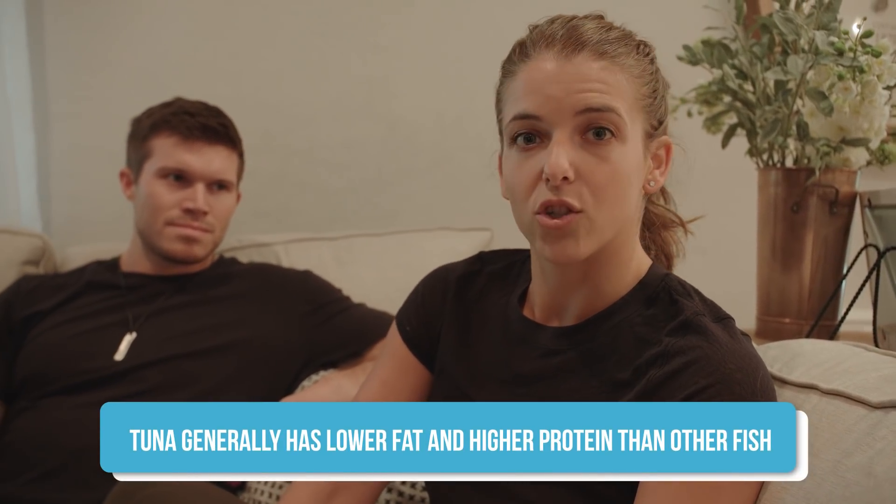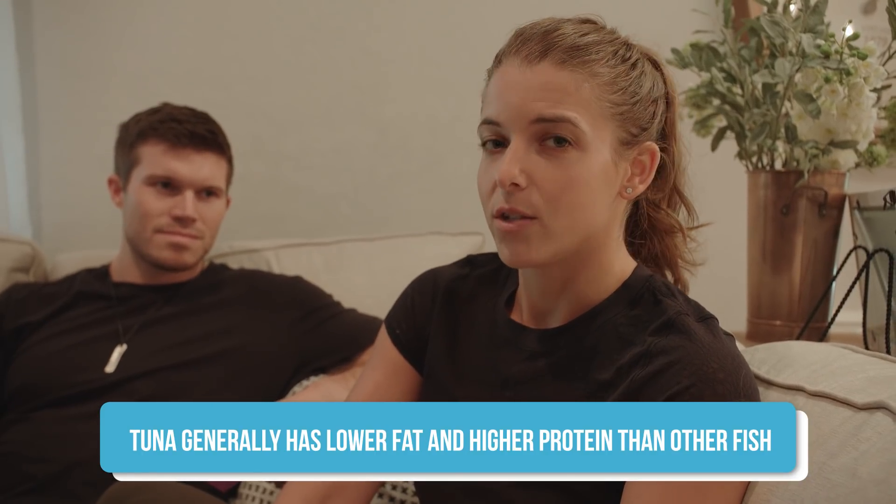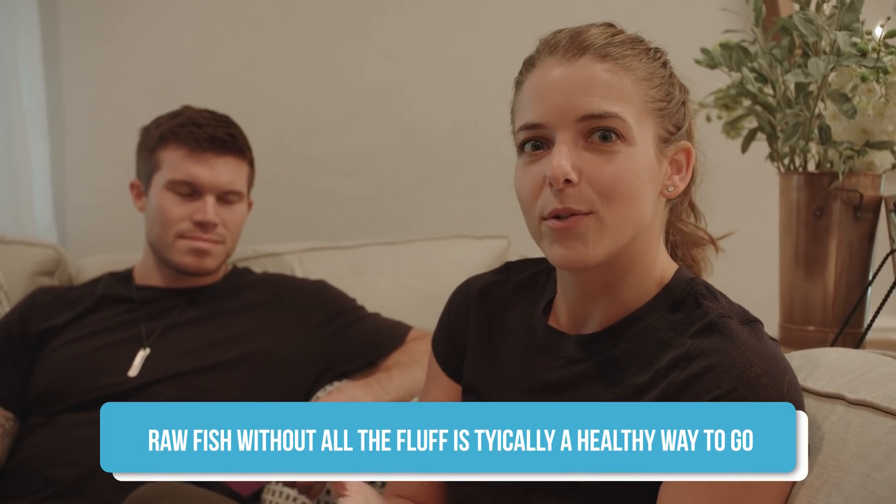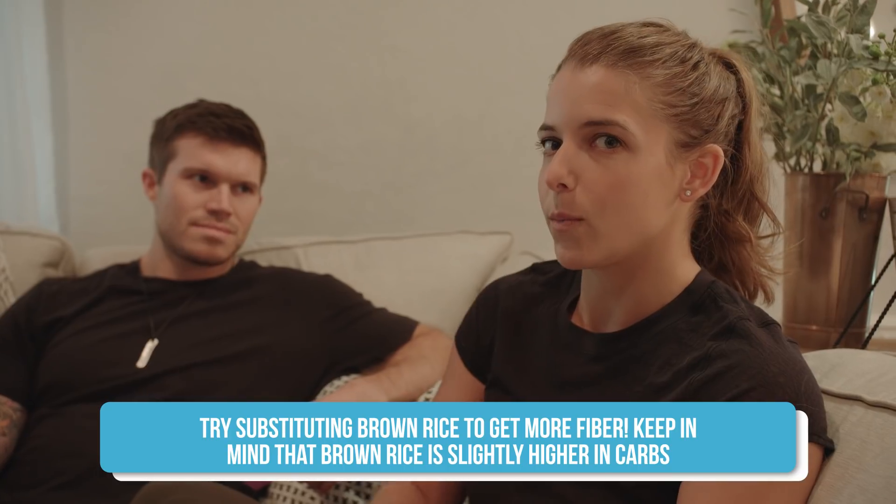We're getting bluefin tuna. It's one of the higher protein and lower fat fish. If you have more fat to work with in a day, choose something like salmon, which is a fattier fish and might be a better option for you. We're choosing sashimi because it doesn't have the rice, so it's also lower carb — and then we can save those carbs for our favorite roll. Michael ordered three different rolls; we'll show you what's in them and why we chose them when we pick them up.